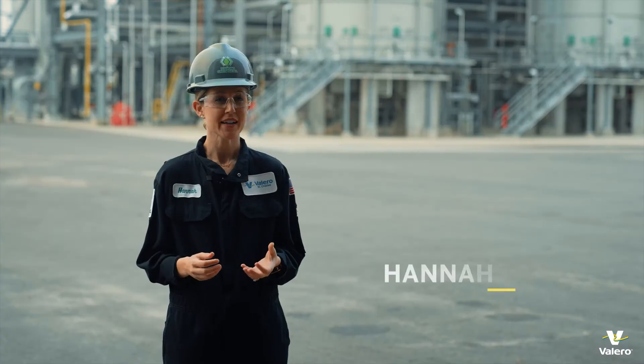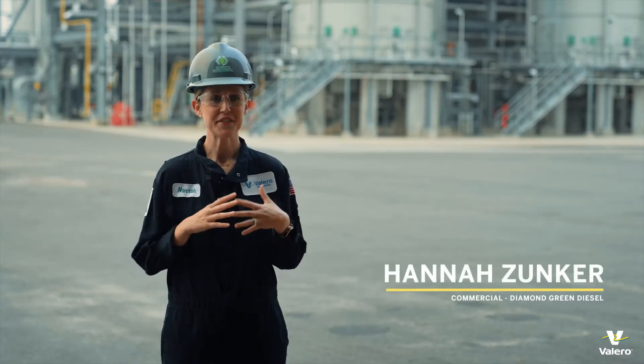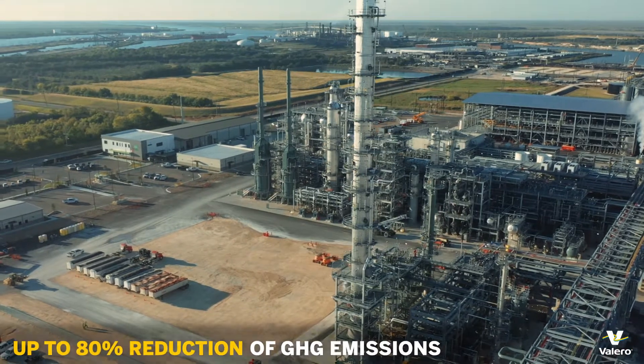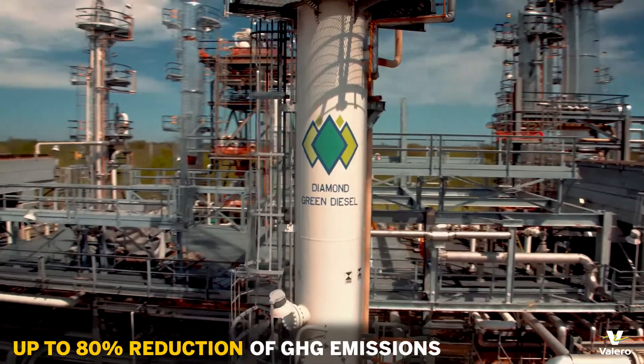Low carbon fuels are fuels that are available today. They fit in the existing fuel infrastructure that we have, and they're an incredible tool for reducing emissions in the transportation space.